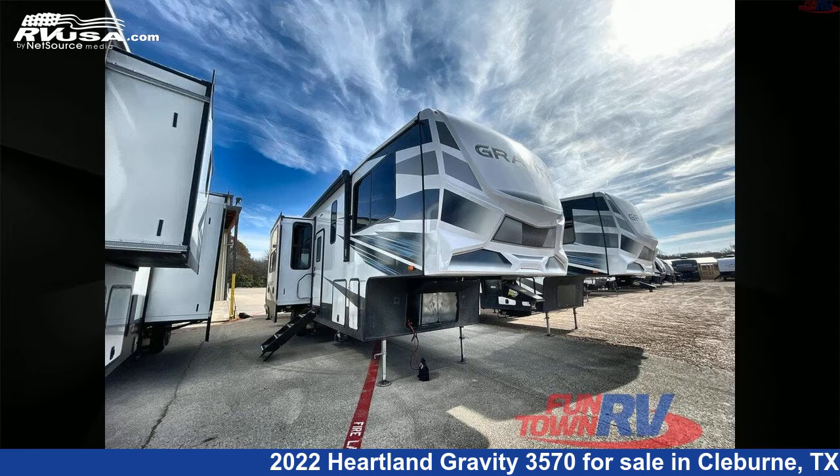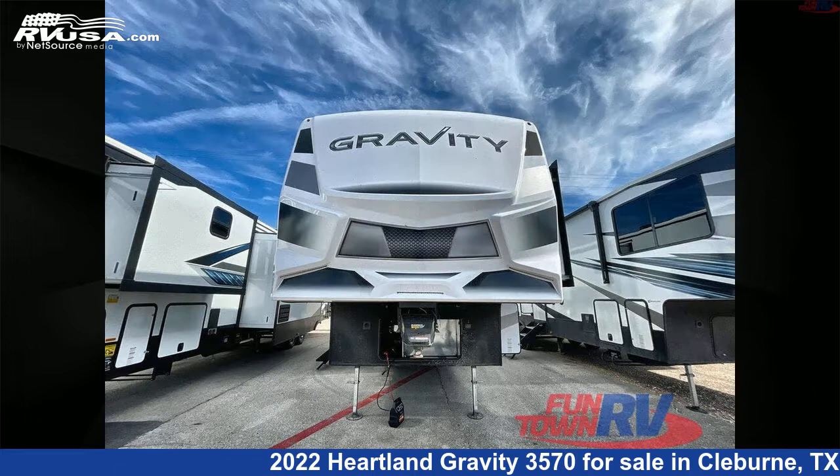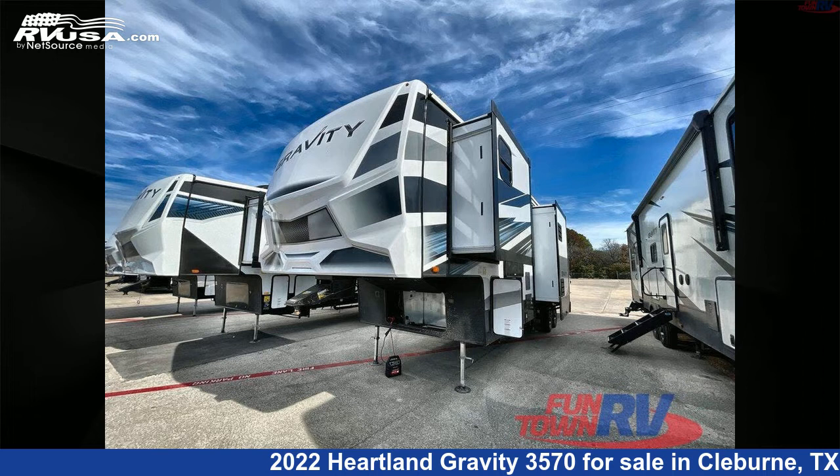This new Heartland is 40 feet 0 inches in length and features three slide-outs, a titanium interior, sleeps 7, and 100 gallons fresh water capacity.